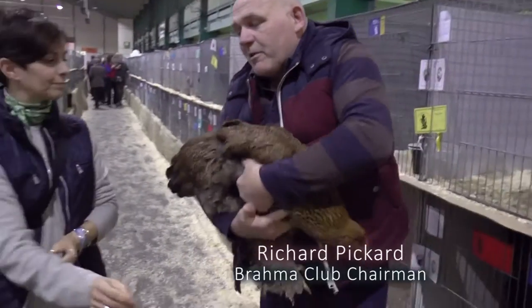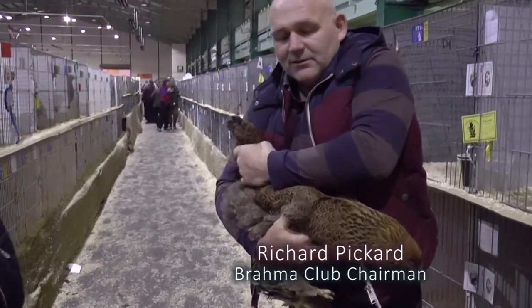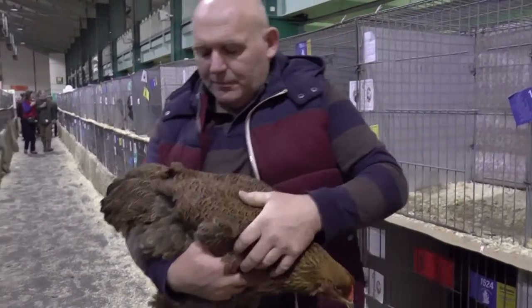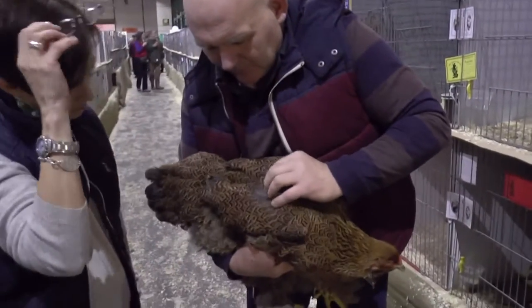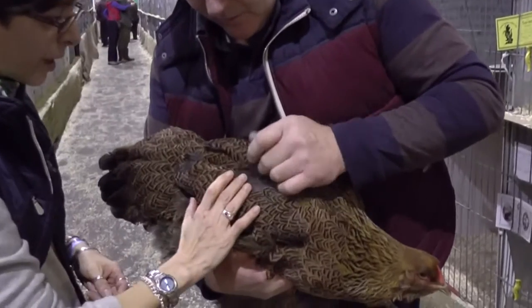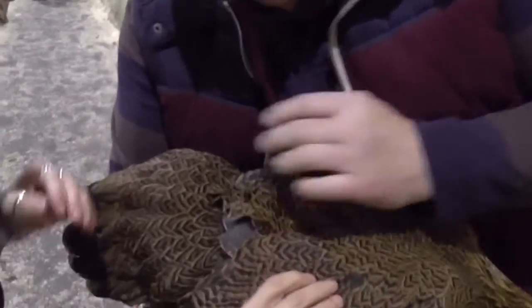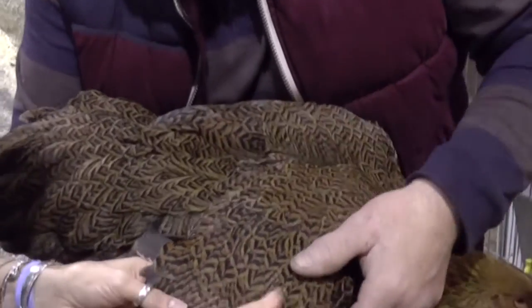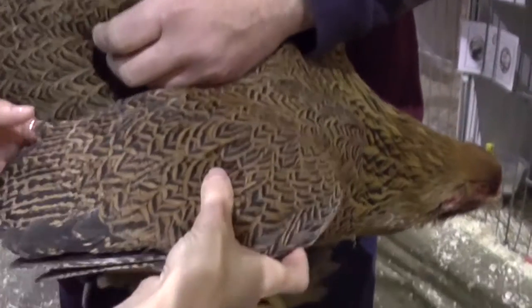These are the largest breed, so they need to be sort of about 8 to 10 pounds for a female. And the penciling should be 3 rows if you look. I see what you mean. They're not rounded like you get on a Barney. The ideal is to get the penciling even completely all over. This is what's called a Gold Brahma.